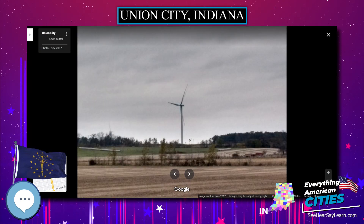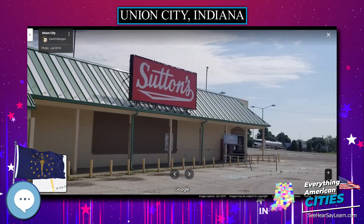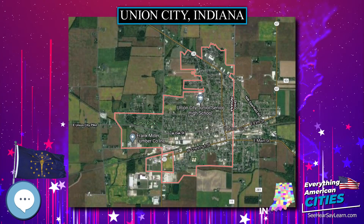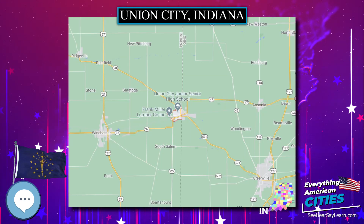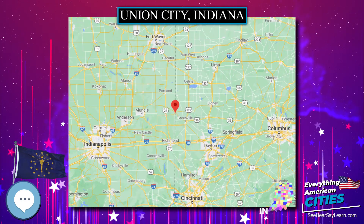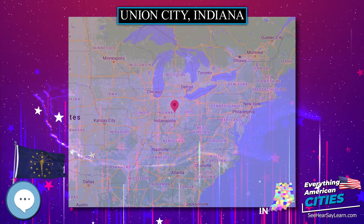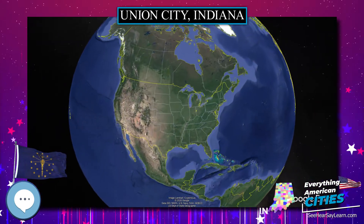There were 1,477 households, of which 33.0% had children under the age of 18 living with them, 41.4% were married couples living together, 15.2% had a female householder with no husband present, 5.8% had a male householder with no wife present, and 37.6% were non-families. 32.8% of all households were made up of individuals, and 17% had someone living alone who was 65 years of age or older. The average household size was 2.43 and the average family size was 3.04.